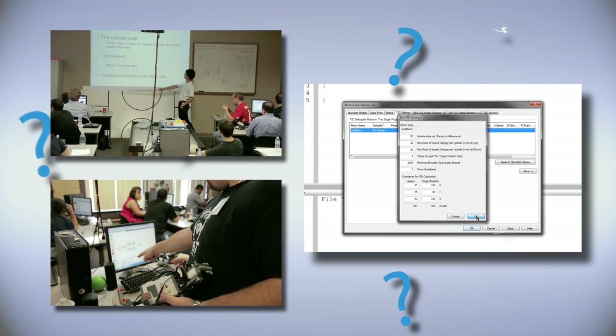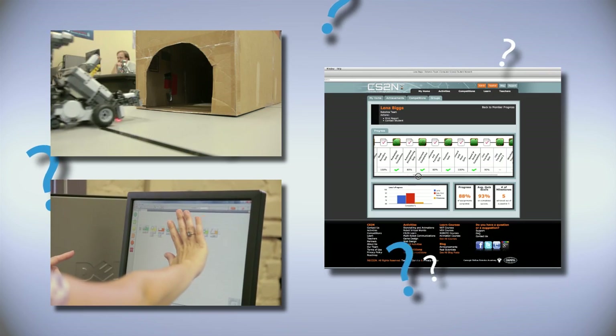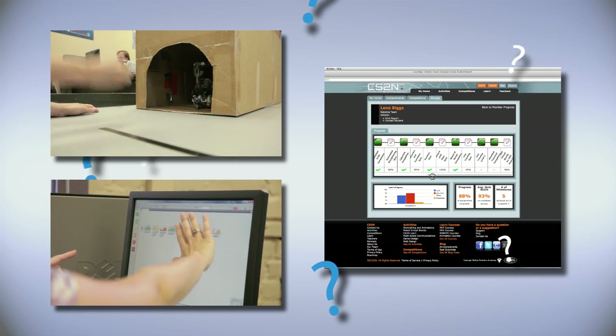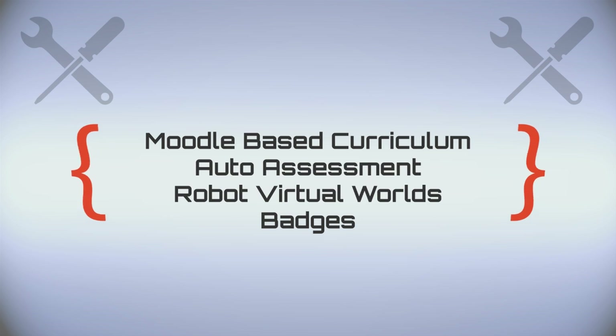What if we could ensure that all teachers teaching robotics were good programmers and had high-quality tools to teach, assess, and certify their students? Carnegie Mellon's CS2N gives teachers the tools they need to prepare students to compete globally.